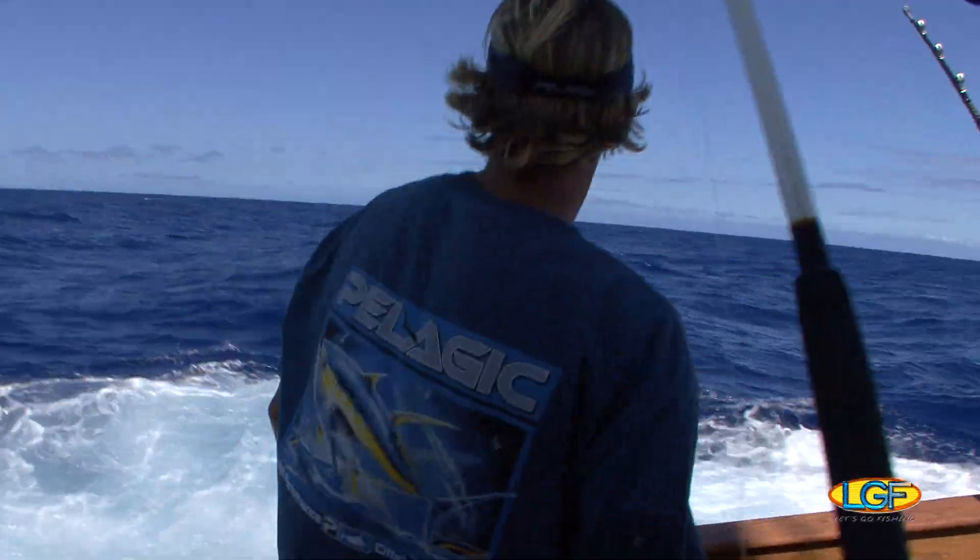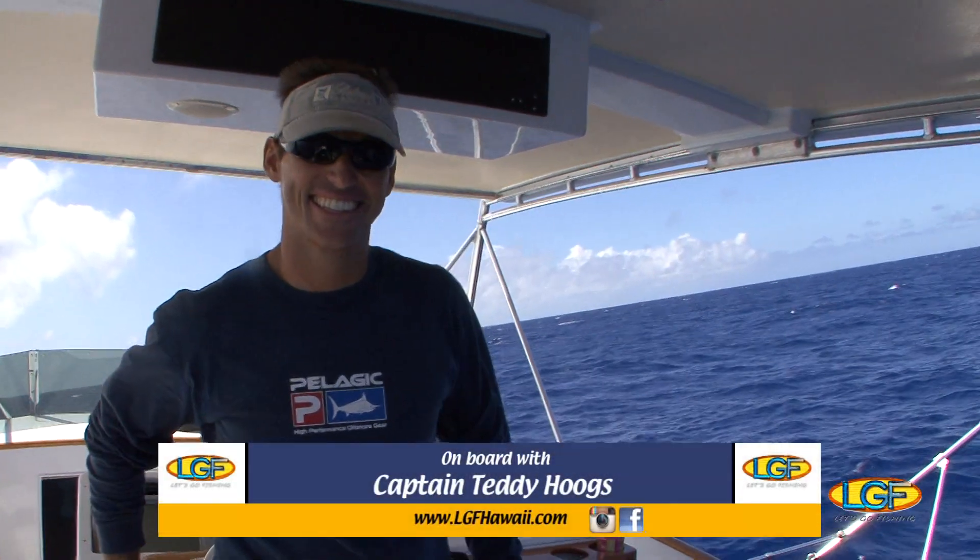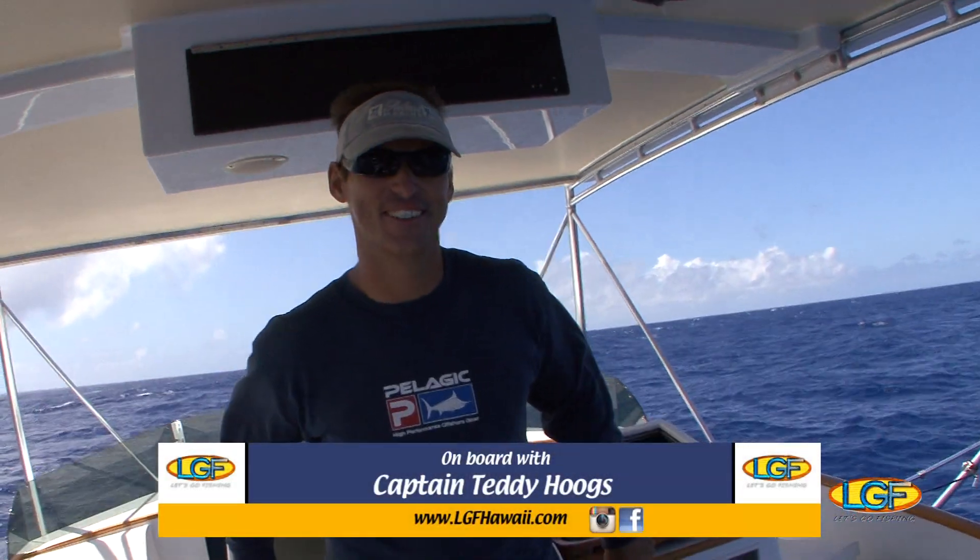We've got some marlin now! I love it! Captain, good going. Yeah. You caught it. It's always nice to be lucky.